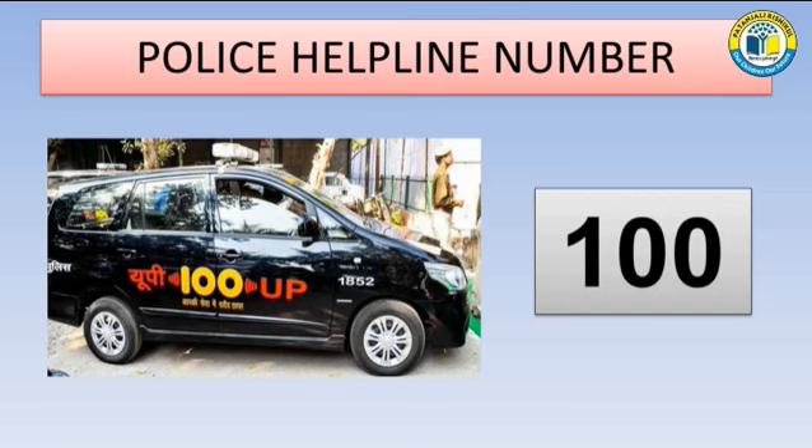You can call number 100. This is the Police Helpline Number. Children, if you face any kind of problem such as theft, robbery, or any crime going on, you can immediately call on Police Helpline Number, that is 100.